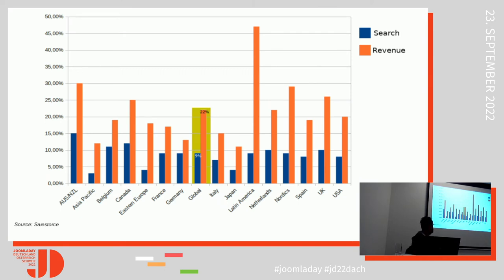These are some data from Salesforce showing that just 9% of users globally use the on-site search engine. But this 9% generates about 22% of revenue. This 9% has a much better conversion rate than the portion who is not using the search engine.